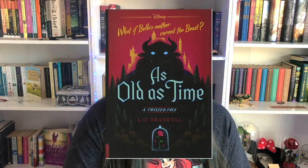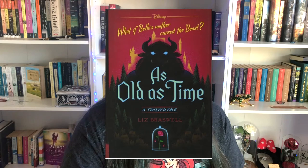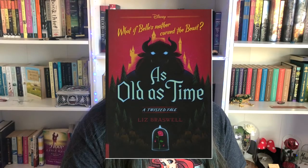One book that creates mystery and intrigue really well is As Old As Time. It's obvious from the cover and title that we're getting a Beauty and the Beast story, but the tagline — 'What if Belle's mother cursed the Beast?' — tells us everything we need to know about this twisted tale.